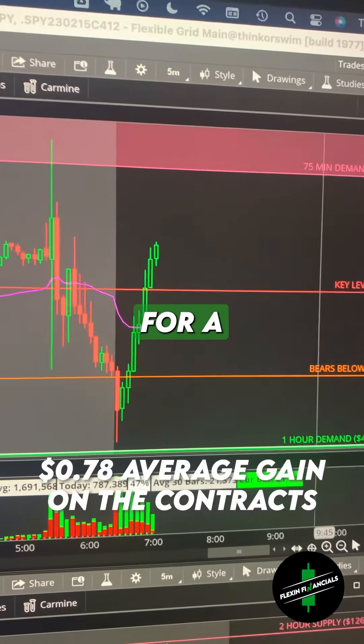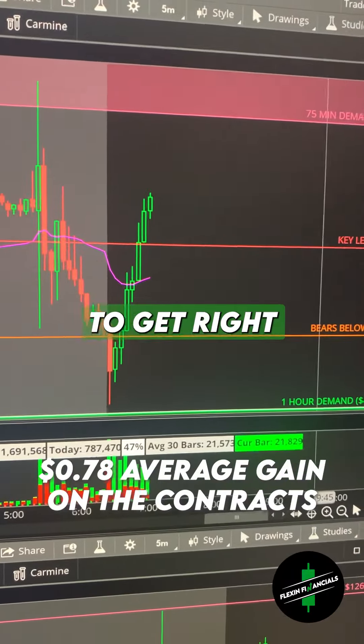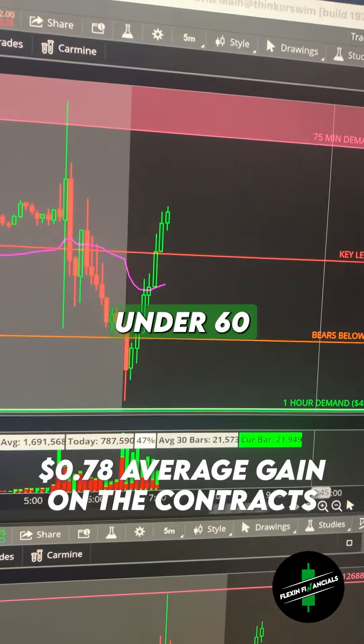Alright folks, we are overdue for a trade recap. I'm just going to get right into it. Let's see if I can get it under 60 seconds.